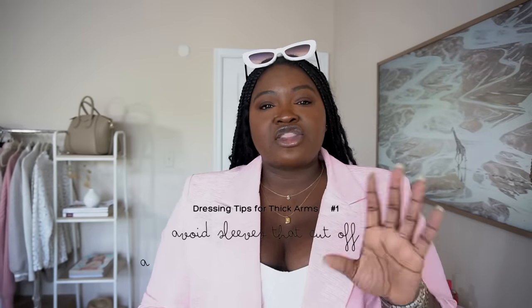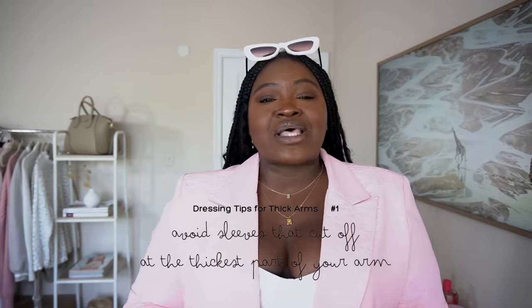Some of these tips are going to be very common sense, but sometimes we have to hear them in order to actually implement them. The first tip is to avoid tops that cut off at the thickest part of your arm. If you have thick arms like I do, cap sleeves and even sleeveless tops will highlight the top of your arm. If you've got that little extra meat right after the crook of your armpit, anything that cuts around that area is going to highlight the thickness, especially if you have stretch marks or if your skin is lighter in that area.